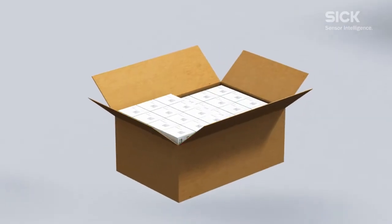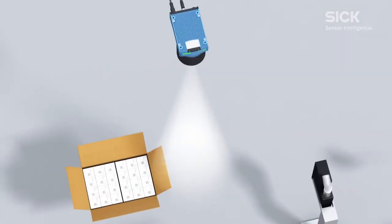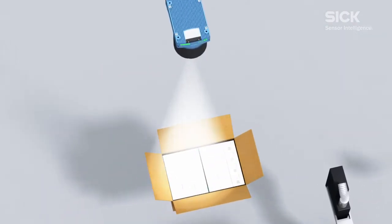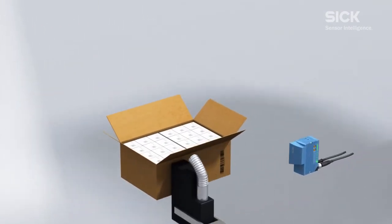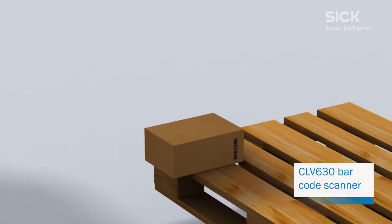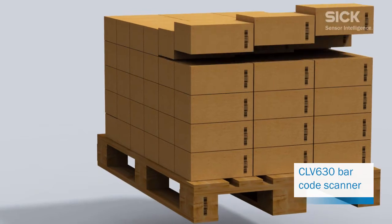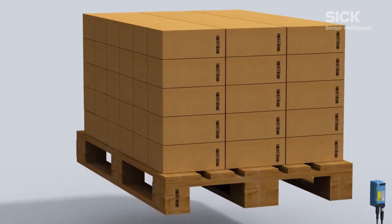Multiple bundles are placed inside a single shipping carton. The Lector 654 reads the data matrix codes once again to double-check all serial numbers. The CLV-630 laser scanner scans the barcode on the outer packaging, as well as the pallet code, and controls intra-logistics accordingly shortly before dispatch.